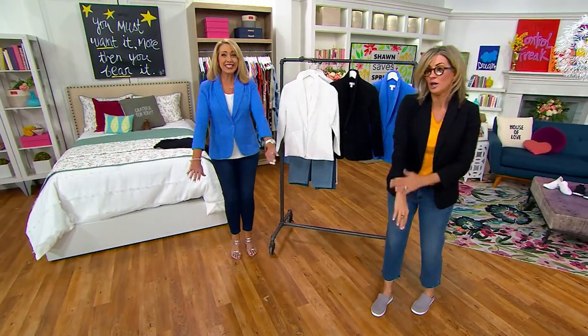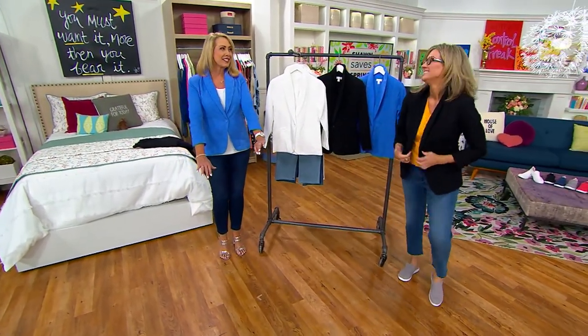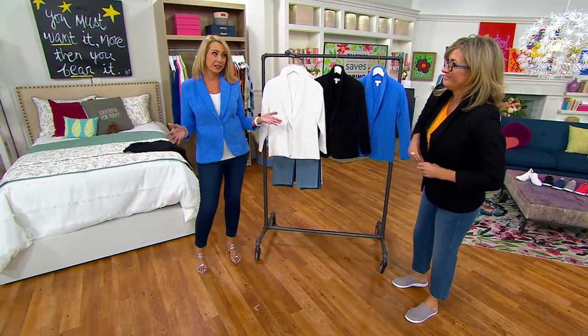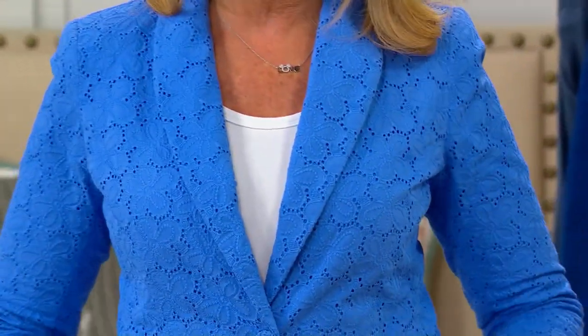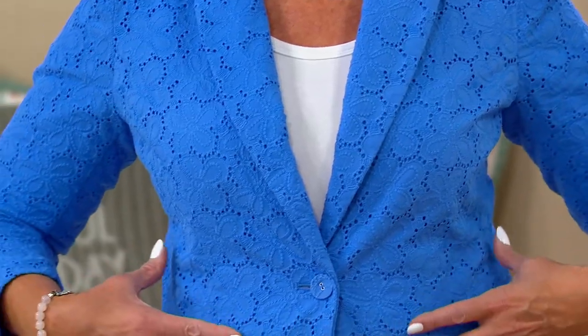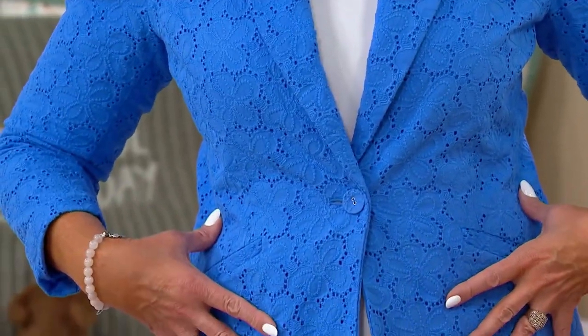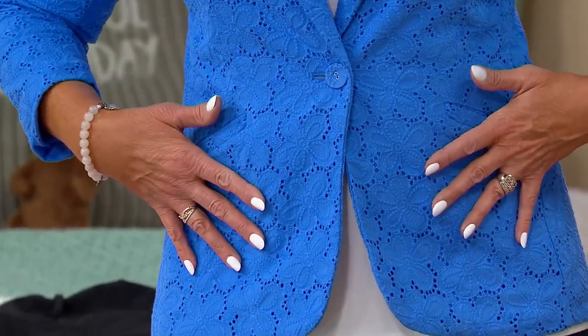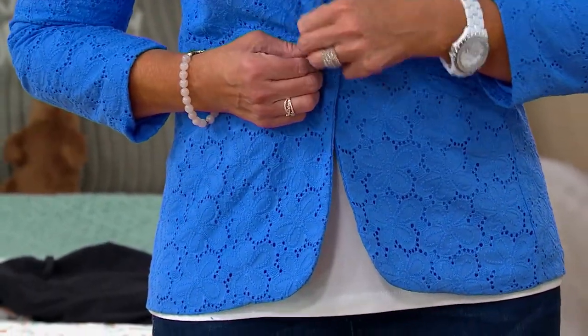You'll notice the sleeves are a bracelet length. This is like your quintessential warm weather blazer and sometimes those are hard to find. A lot of blazers are either specifically for winter or year-round. This is hard to find. The bracelet sleeve with the beautiful eyelet — this is 100% cotton, 100% cotton for the eyelet, 100% cotton for the lining because it is fully lined.